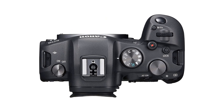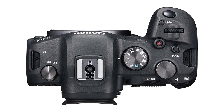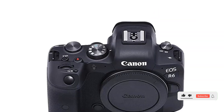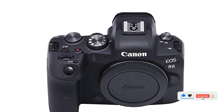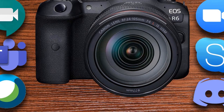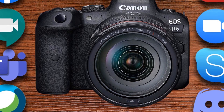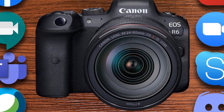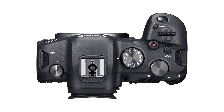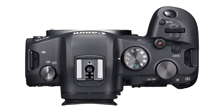Plus, it's capable of recording 4K video and offers up to 12 frames per second with mechanical shutter, so you can easily capture fast-moving action. The camera also features built-in Wi-Fi and Bluetooth, allowing you to quickly share your photos and videos. Its lightweight and compact design makes it perfect for travel, and its durable body ensures it can withstand the elements. Whether you're a professional photographer or just starting out, the Canon EOS R6 is sure to help you capture amazing photos and videos.